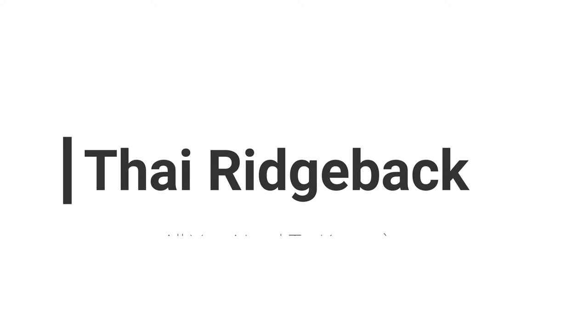Hi guys and welcome to another episode of Kingdom Pets channel. Today we'll be looking at the Thai Ridgeback and interesting facts about these amazing breeds.